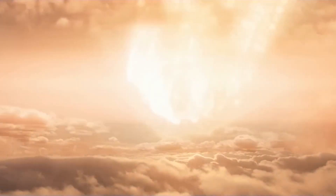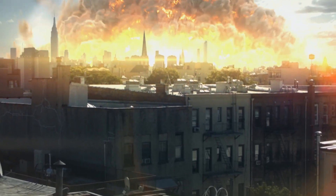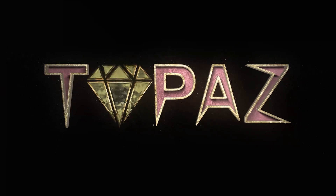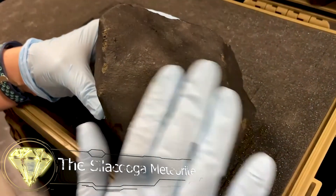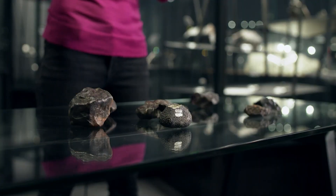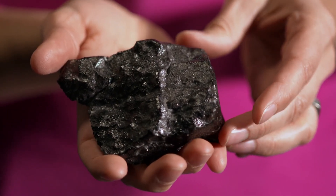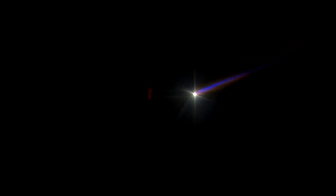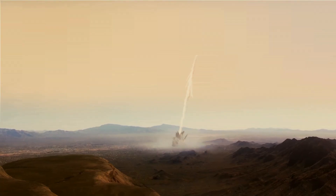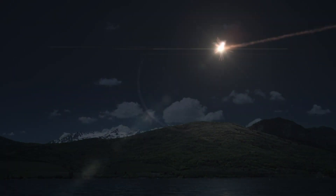Welcome to our channel! Meteorites are the smallest celestial bodies that can fall to Earth and be visible. Approximately 44 tons of meteoric material fall to Earth every day, but most of it evaporates in the atmosphere, creating beautiful shooting stars. Only about 500 meteors per year manage to reach the Earth's surface without burning up completely.